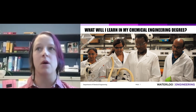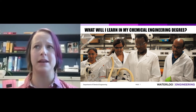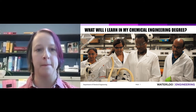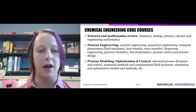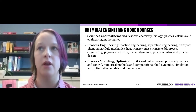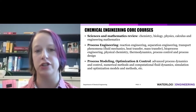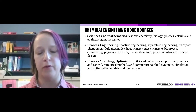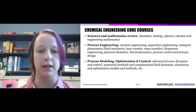Our third question was, what will I learn in my chemical engineering degree? For our core engineering courses, we start off with a lot of science and math. Once we have that solid foundation, we start doing more process-based courses, like reaction engineering, heat transfer, and thermodynamics. The final group of courses are spread throughout the curriculum and involve topics like simulation, modeling, and control.